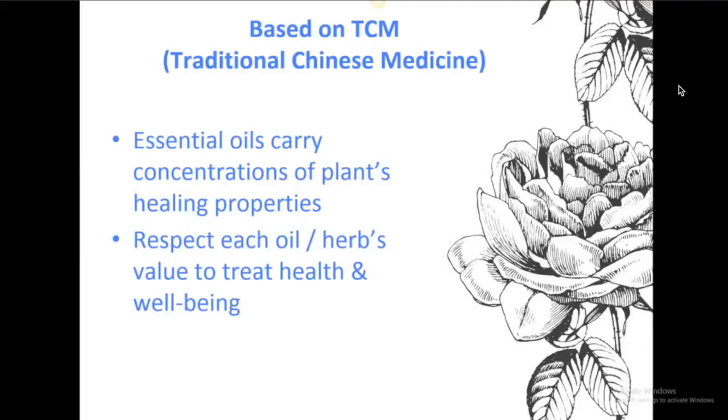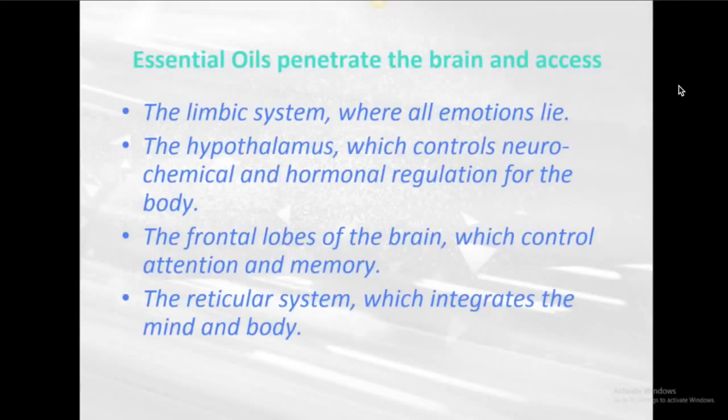Oils can be used in many ways. An interesting thing about essential oils is they actually penetrate the brain and access the limbic system where all emotions lie — that's why they can be so good for stress relief. I've been teaching people for years that Glade plug-ins and bad candles, those types of products people love to add scent to their house with, are actually releasing toxic fumes into the air. You breathe them, and they affect your neurological system, your lungs, and all other parts of your body. Those are toxic chemicals.